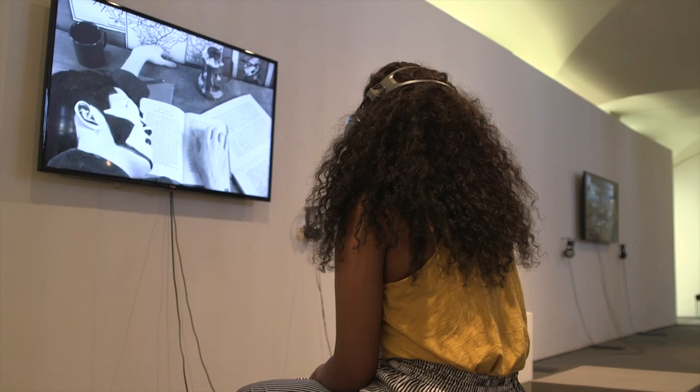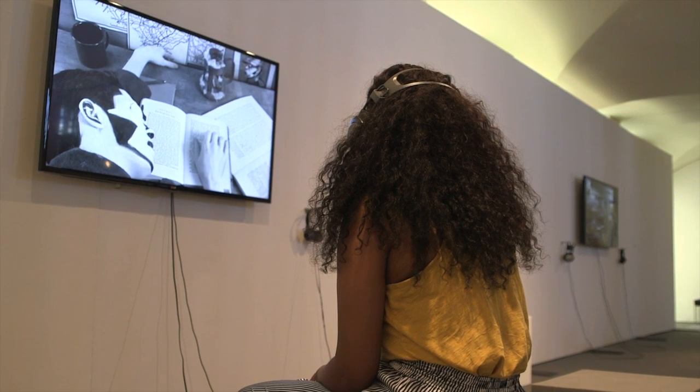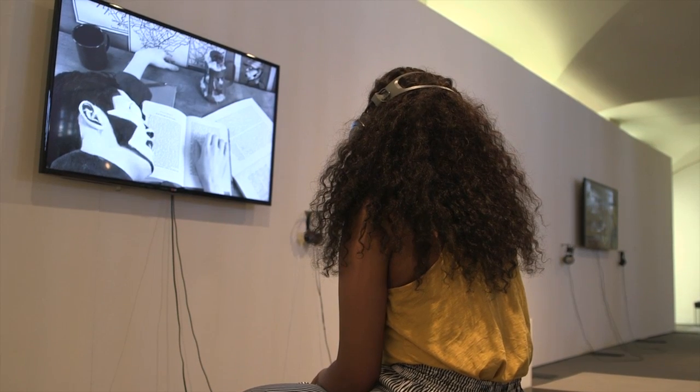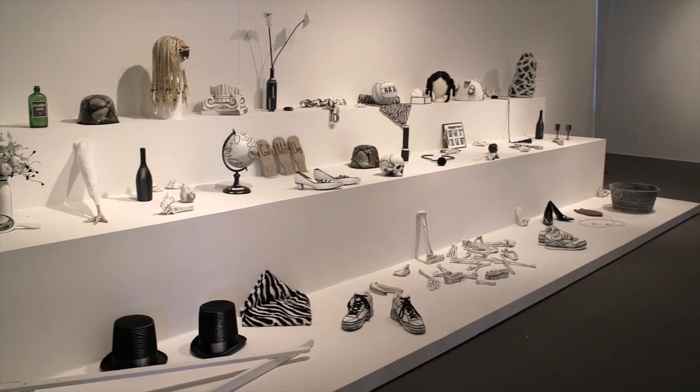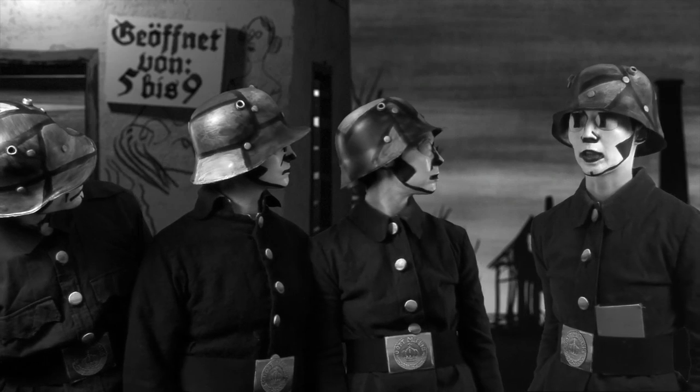The exhibition is called Mary Read Kelly: Working Objects and Videos, and it was organized in collaboration with the Dorski Museum of Art at SUNY New Paltz. For the first time, it presents the videos of Mary Read Kelly along with the objects, costumes, and props that she uses to really create those video worlds.